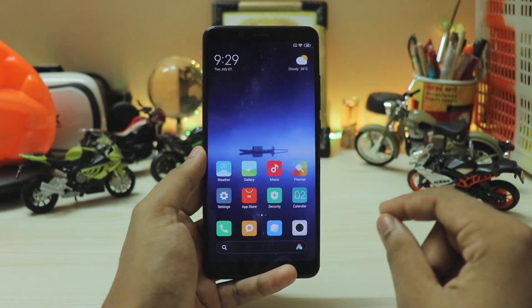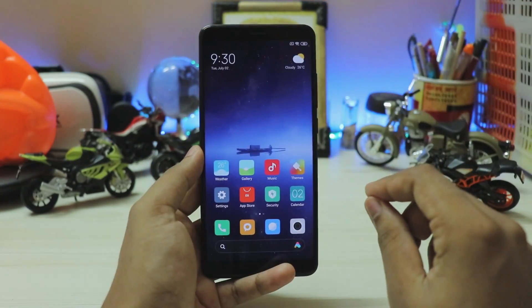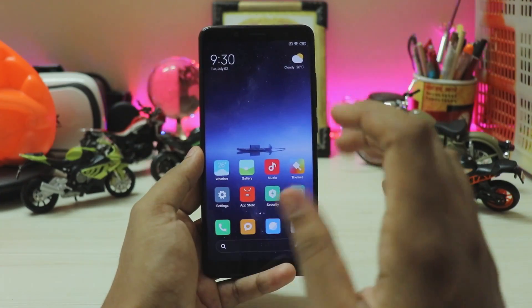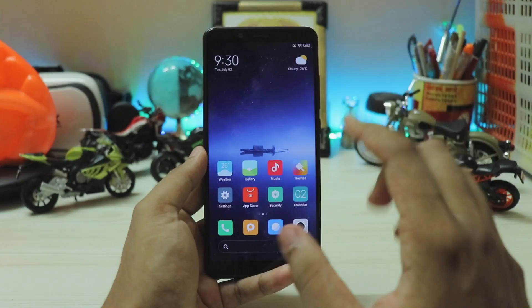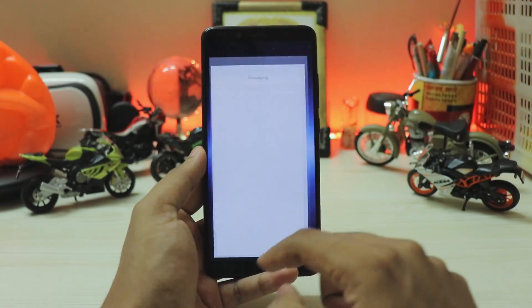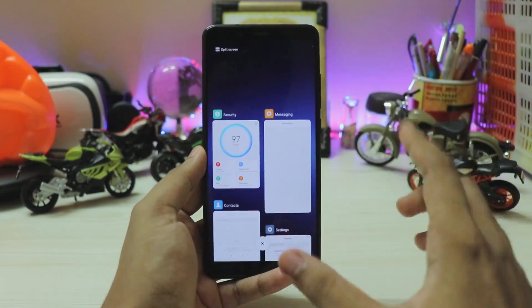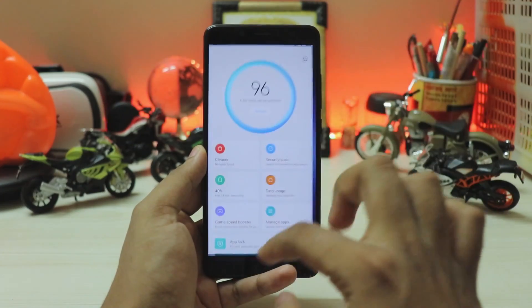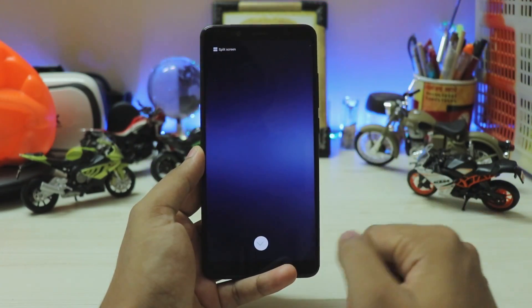I say in pretty much every update that the Note 5 Pro has gotten smoother, especially with the Y Red, but seriously in these updates almost all the stutters have been corrected. There is literally no stutter going to the recent apps panel directly from the home screen, entering and exiting apps is just buttery smooth. Going to the quick settings panel — if you're watching in 1080p 60fps, it's a treat. These are some of the best gestures on the market.